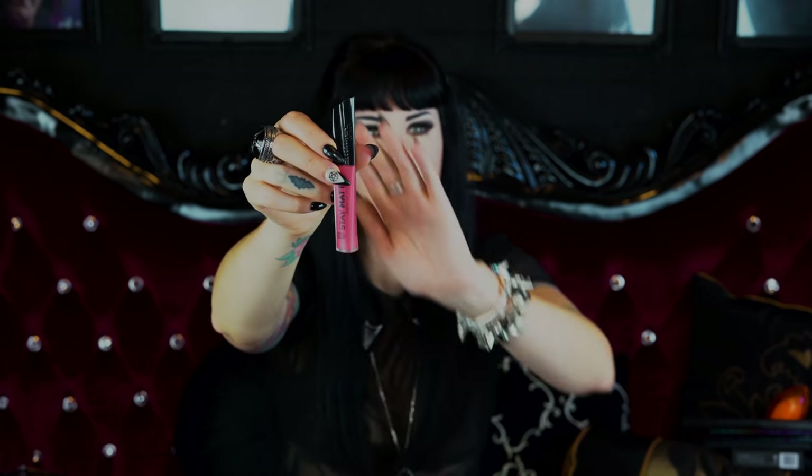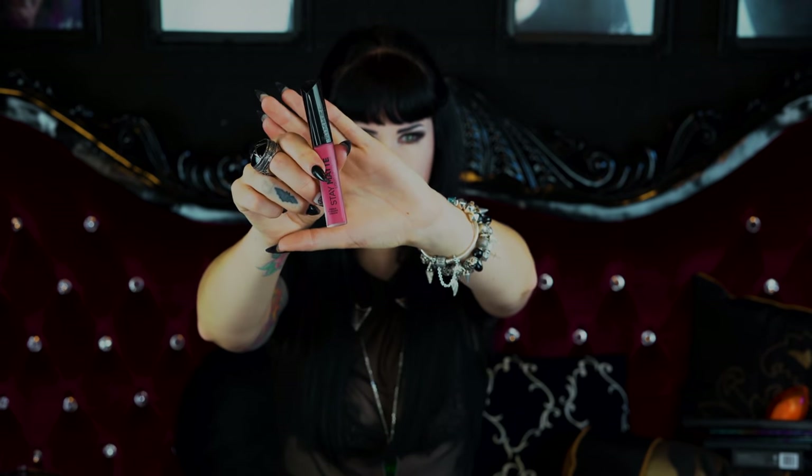I also picked up the Rimmel Stay Matte Liquid Lip Color. I have quite a few products by Rimmel and I absolutely adore this formula and the color — it's a bit more of a poppy pink compared to my more neutral rosy colors. One thing I don't like is the smell — they've tried to put a scent to mask the chemical smell, but the chemical smell just wins by a lot. So I'm kind of put off when I put that one on.